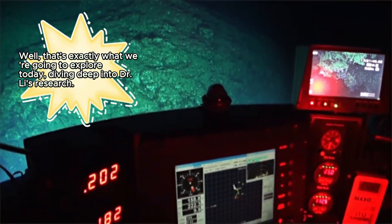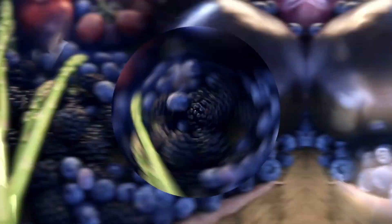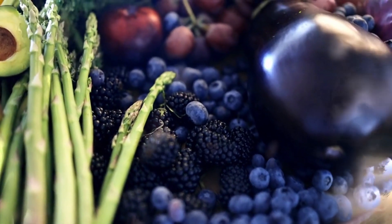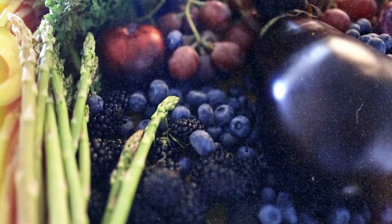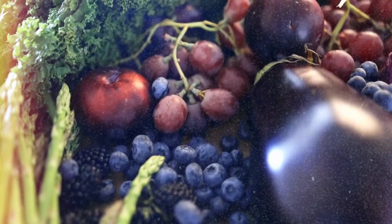When your stem cells are thriving, they can help rebuild damaged tissues, fight off diseases, and even slow down the aging process. From dark leafy greens to bright berries, and even some surprises like dark chocolate, we'll uncover the foods that might just help your body regrow and rejuvenate itself.